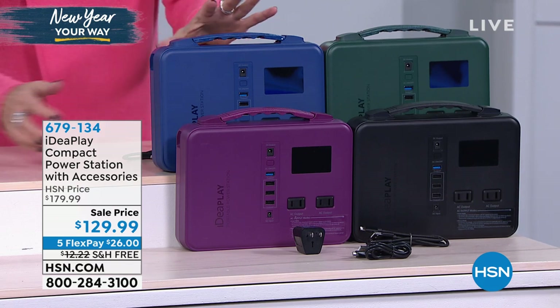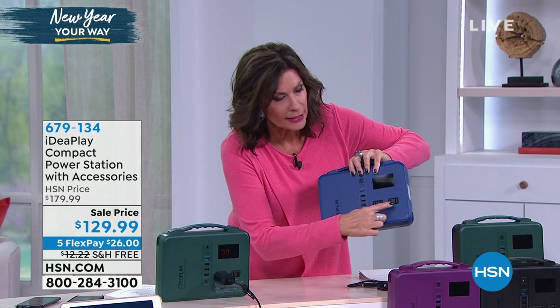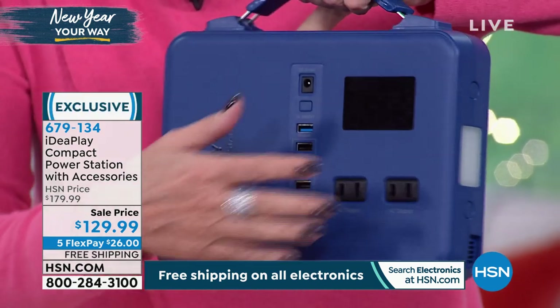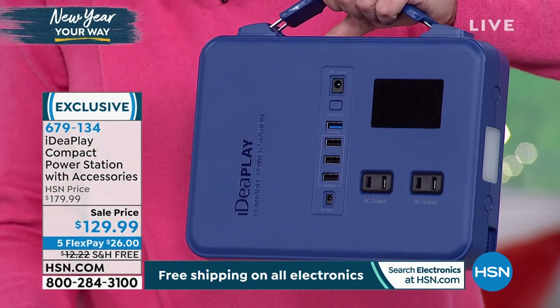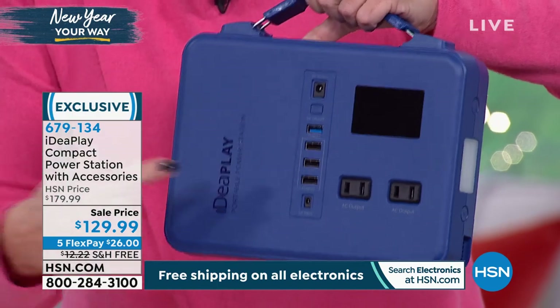Most importantly, you not only have the ability to plug in regular items — you can plug a toaster in. If you're camping, glamping, on a boat, whatever it might be, you could literally plug in an electric grill on top of a boat. That's how powerful this is.